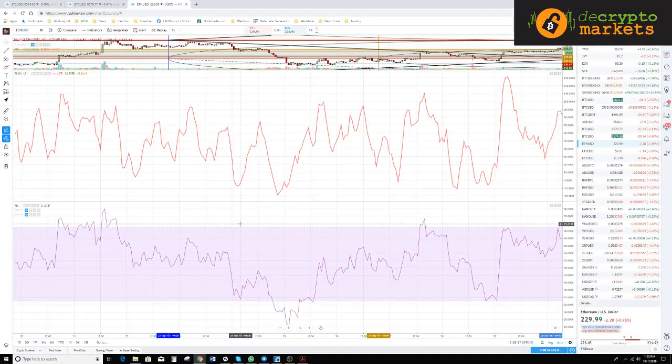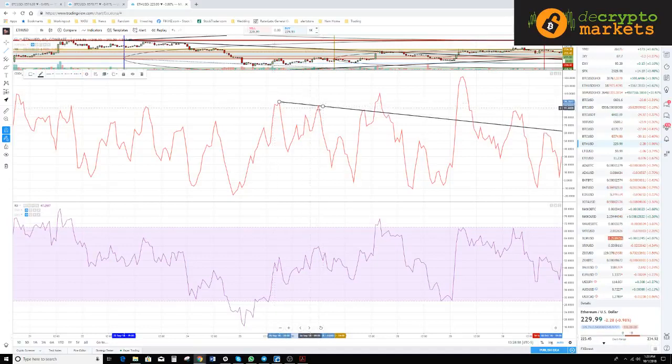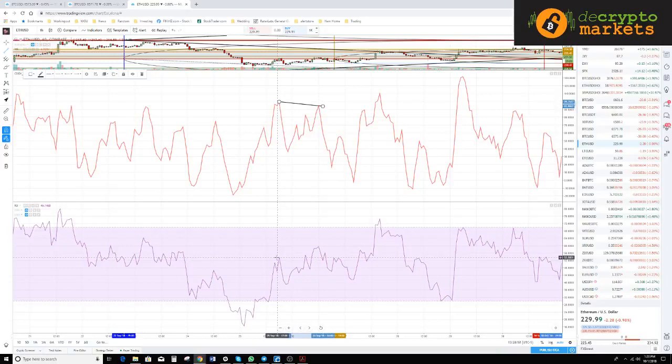For the most part the RSI and composite index look pretty similar, but there are times when they don't — and that's what we really want to spot. For instance, right here we have a lower high in the composite index and a higher high in the RSI. That is bearish divergence — regular bearish divergence.